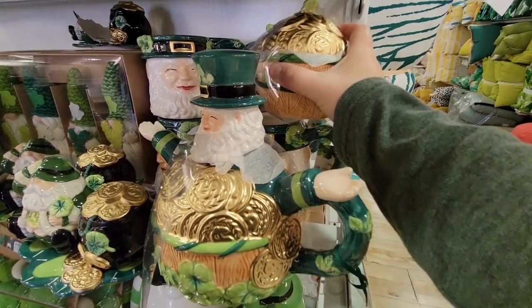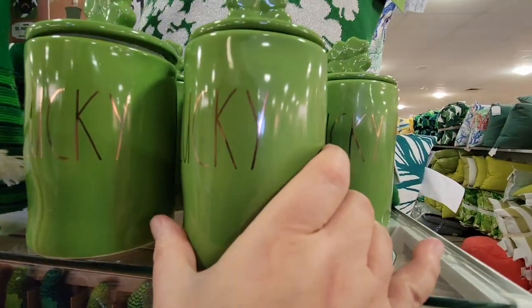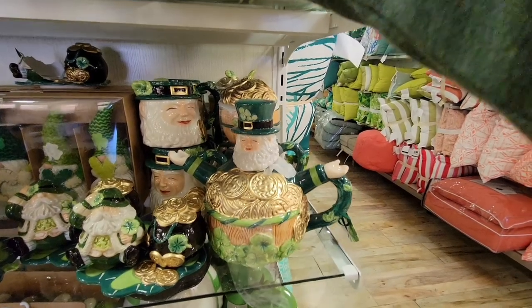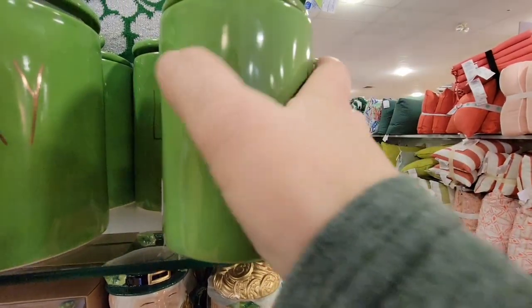It's just seriously, I could walk into HomeGoods like every day and easily drop a couple hundred dollars. I don't — my husband would be so upset if I did. Plus, I don't have that much room.